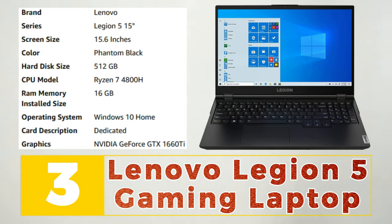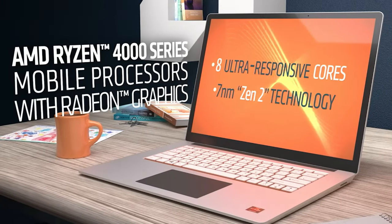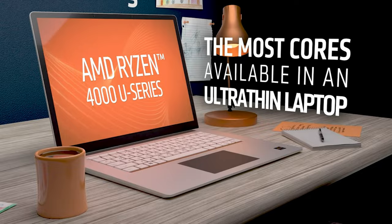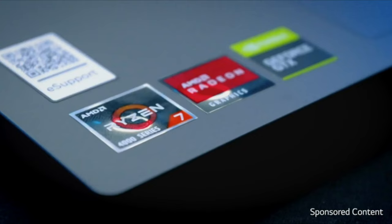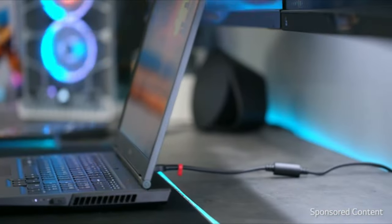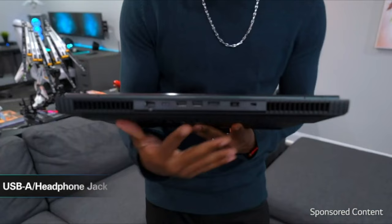Number 3: Lenovo Legion 5 Gaming Laptop. The Lenovo Legion 5 Gaming Laptop is a powerful machine designed for gamers who demand top-notch performance. It features a 15.6-inch full HD display with a fast 120Hz refresh rate and a 5ms response time, delivering smooth and immersive visuals. Powered by a 10th generation Intel Core i7 processor and NVIDIA GeForce RTX 2060 graphics, the Legion 5 can handle the most demanding games and applications with ease. It also features a customizable RGB backlit keyboard and advanced cooling technology, ensuring comfortable gameplay even during intense sessions. With its sleek design and impressive performance, the Lenovo Legion 5 is the ultimate gaming machine for serious gamers.